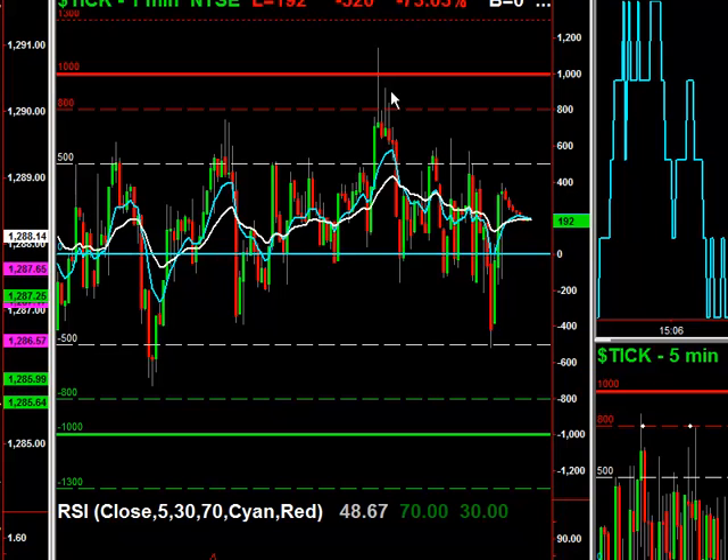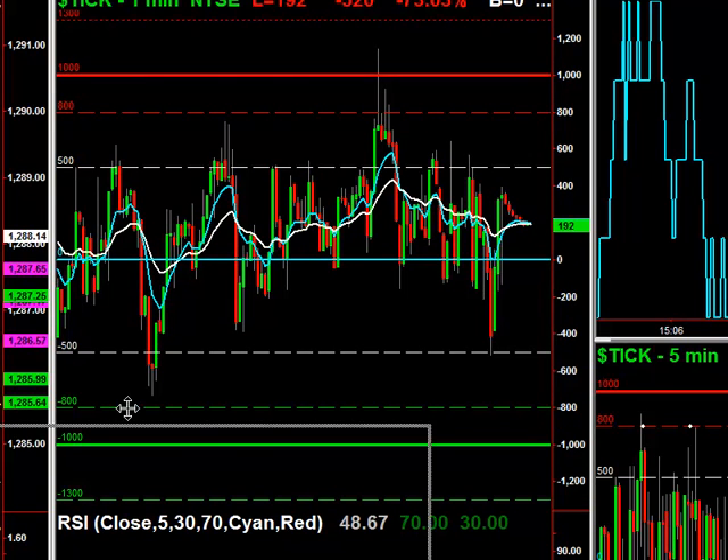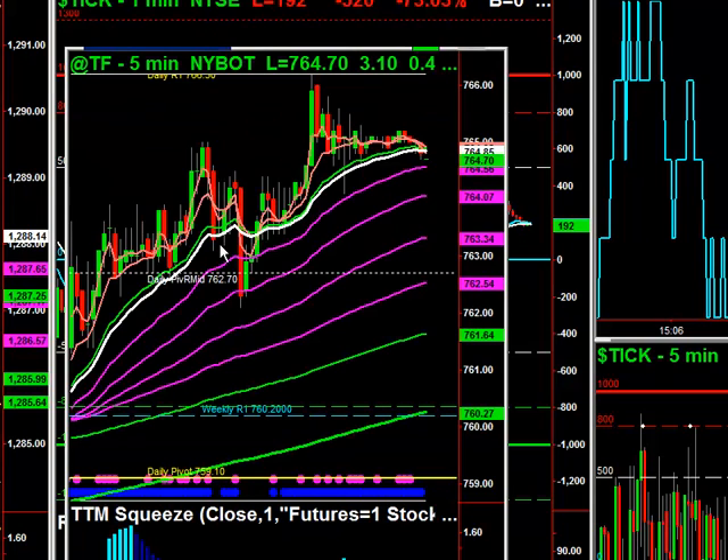And then from there, that was about it. We actually did one more trade where we got a negative tick reading, and in that one we picked it up on the Russell. Let me bring the Russell up here. There was a little bit of a pullback, and then it just popped right into the close as well.